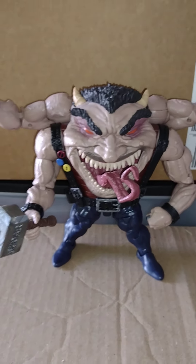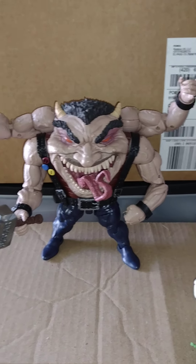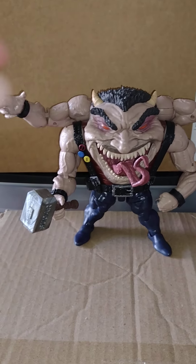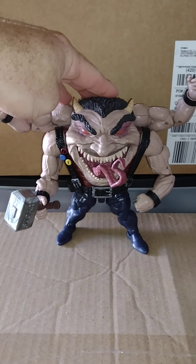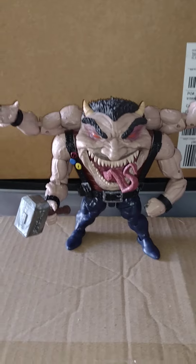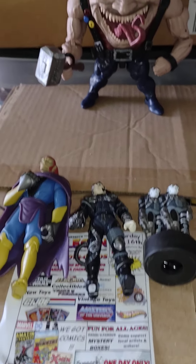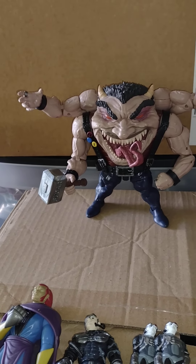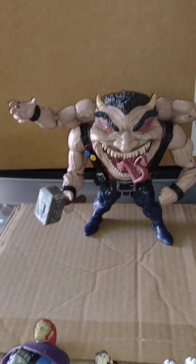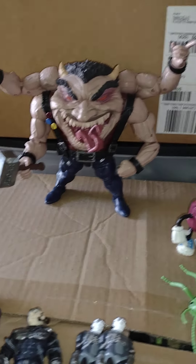I have the vintage Kenner one, so this guy will look great next to that — totally different styles. I love the new updated version, he looks so awesome. But that was my toy trade stuff. I also got a bunch of comics from the previous video in the trade, but these were the toys I got.